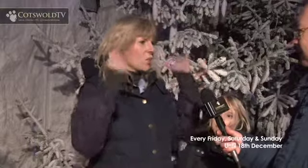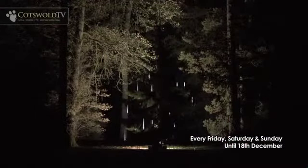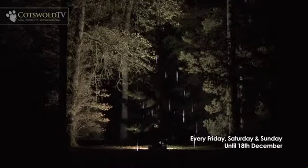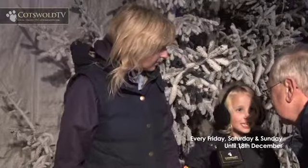My favourite part was the tree where it had the lights dropping down and the arch of the lanterns. Those are my favourite bits — where it looks like there's a tree where fairies are living in it.